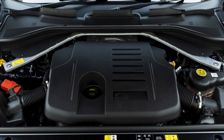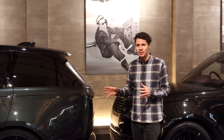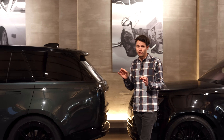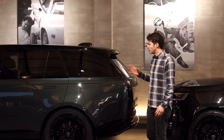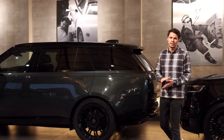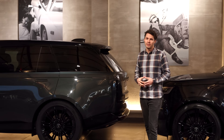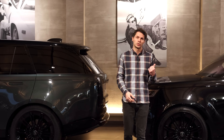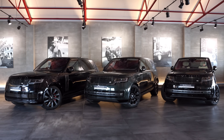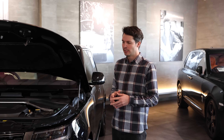It's also worth noting the long wheelbase is not available with a couple of engine choices — notably the P510e, the more powerful hybrid option, and also the D300, which is the lowest entry-point engine. The P440e long wheelbase is available though. Hopefully that helps you decide between long wheelbase and short wheelbase.